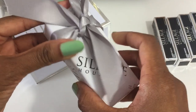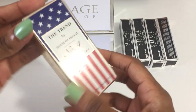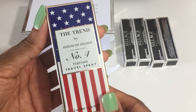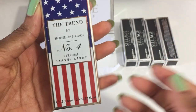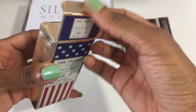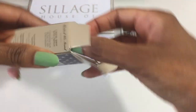And this item is the free gift. Now that everything is unwrapped, this is The Trend number four. I placed this order during the Memorial Day weekend sale, and this was a complimentary gift with purchase that you would receive if your order was at least $250. I am still a fragrance novice, so I am not the best to describe this fragrance.